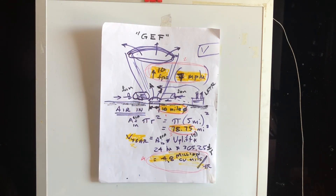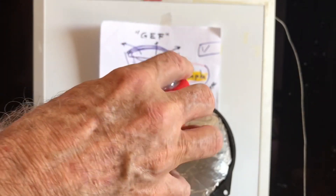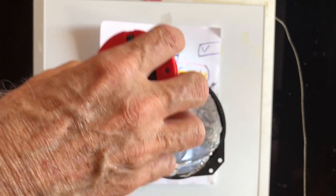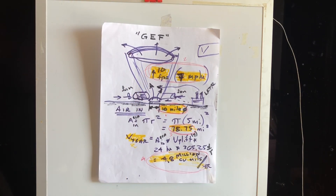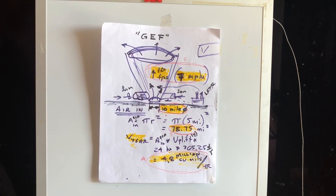To force the air up, I propose three methods. Number one: solar power — line the inside of the GEF with mylar so that when the sun shines, it concentrates solar power down on the air at the bottom of the funnel and encourages it to rise. Number two: build a 1,000 megawatt power plant discharging heat into the GEF, again causing updraft. Number three: intake fans forcing air into the funnel and up into the upper atmosphere.